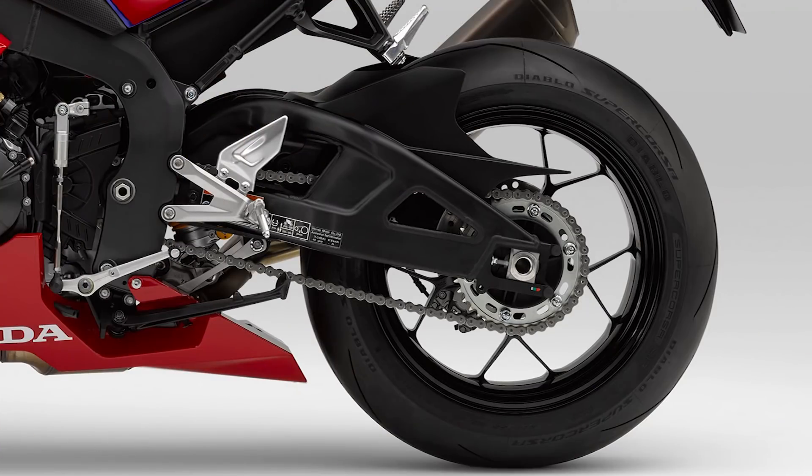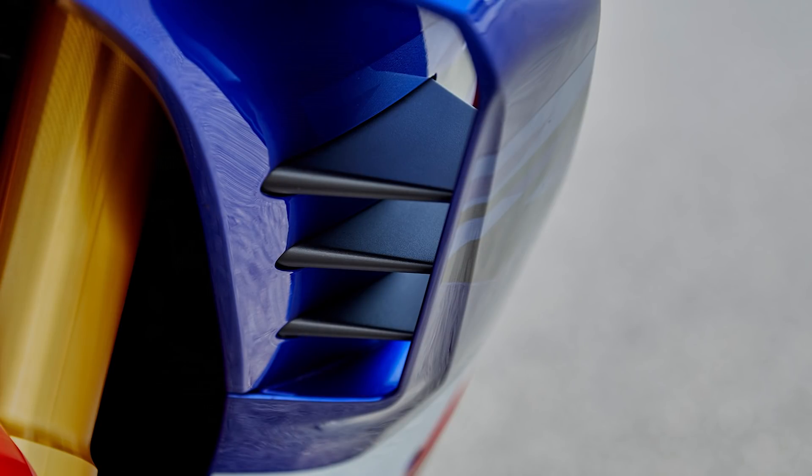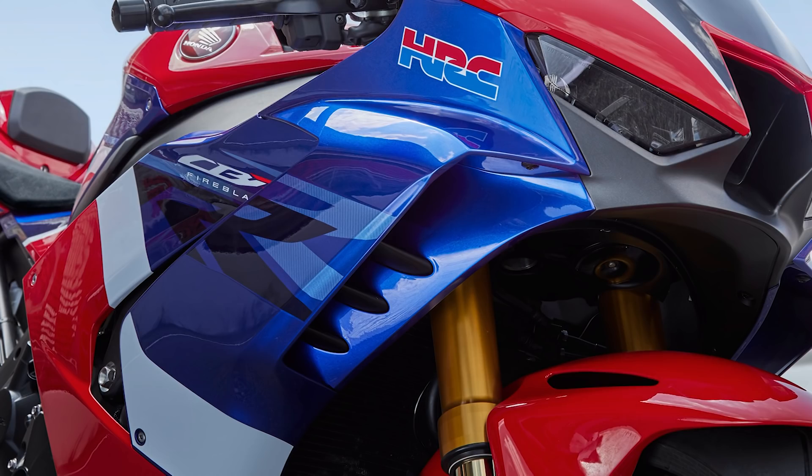Einen 200er Reifen haben wir drauf, der die Mehrleistung auf den Asphalt bringen soll, statt eines 190ers. Ich glaube, wir haben jetzt einen 255/17 hinten, vorne Standard 120/70 17 – Pirelli Diablo Supercorsa SP. Dann haben wir ja auch einen neuen Diamond-Alu-Rahmen. Und vorne, das natürlich ein ziemlich auffälliges Detail: die Winglets, die ein bisschen mehr Anpressdruck erzeugen sollen, das Motorrad am Boden halten, dass es nicht abhebt.